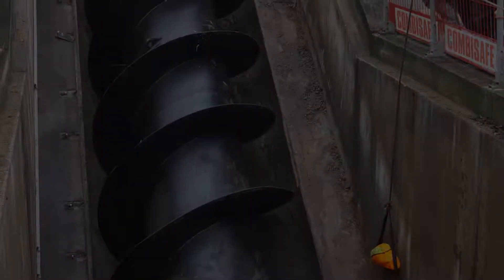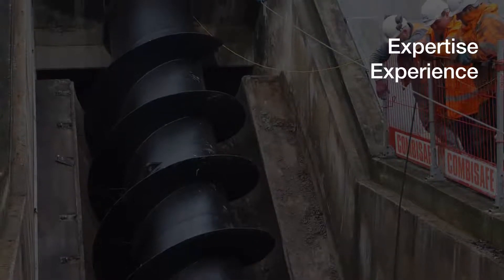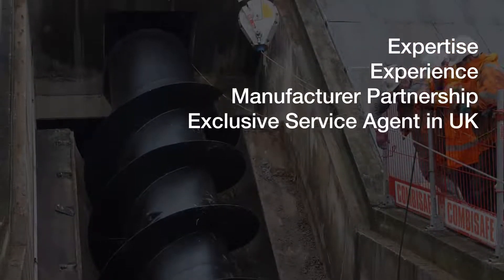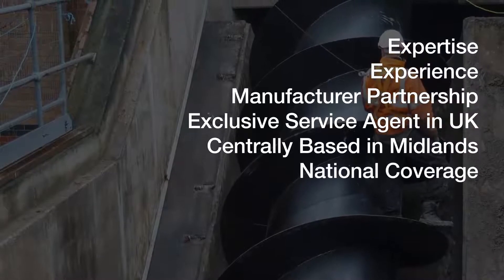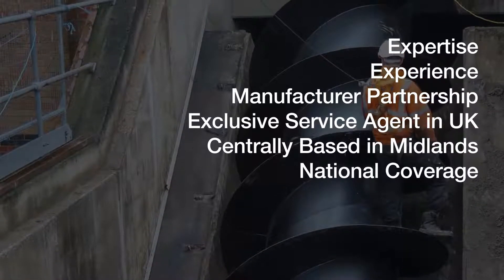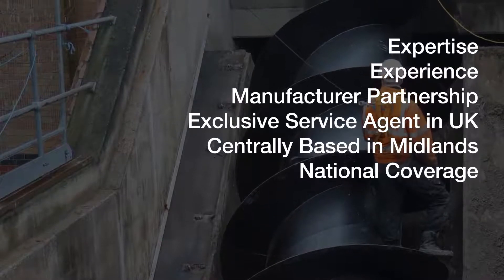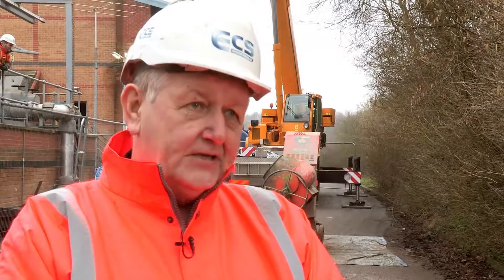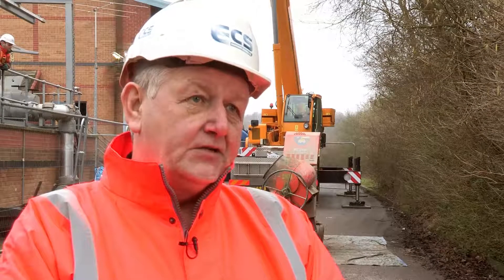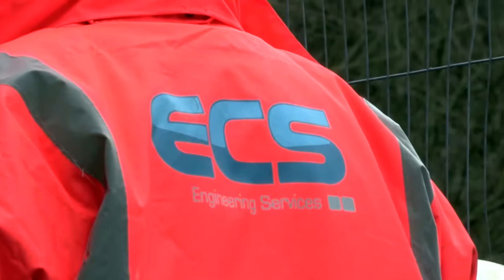ECS's advantages are the expertise of the people that work for ECS, experience, and the relationship with Landustrie. We're also centrally based in the Midlands, which means we've done works this year from as far south as Taunton to as far north as the central belt of Scotland. We have dedicated teams who have many years' experience with the installation or repair of screw pumps, and ECS have the ability to undertake screw pump repairs and replacements anywhere in the UK.